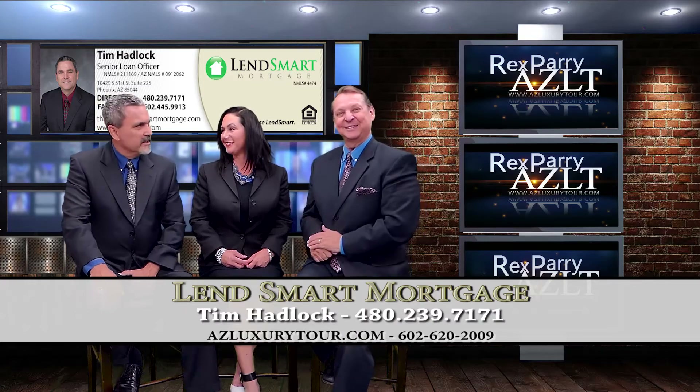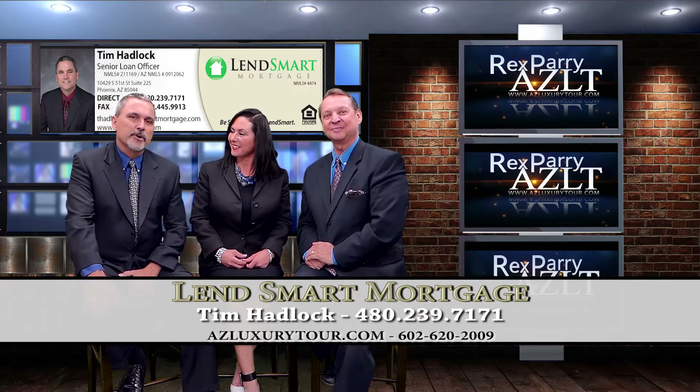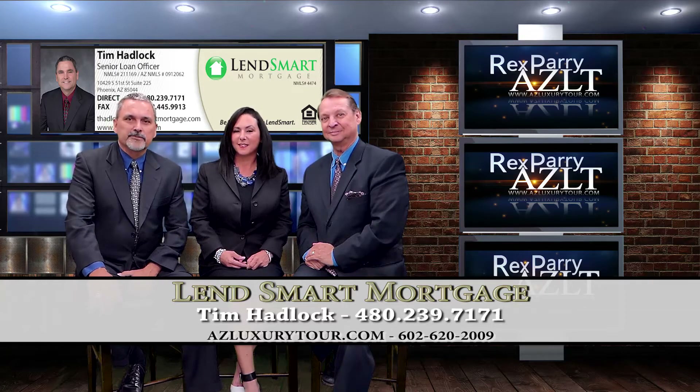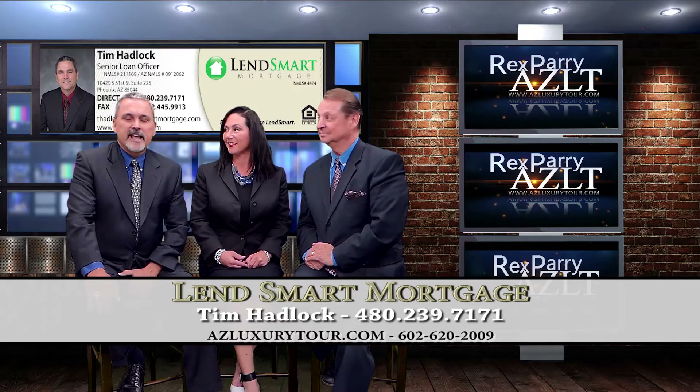Our co-host — thank you, Rex, glad to be here. My name is Tim Hadlock. I'm a senior mortgage loan officer with 33 years of mortgage loan history. I'm with Lensmart Mortgage here in Arizona, offering a wide array of mortgage products including jumbo, conventional, FHA, VA, USDA, and down payment assistance programs.